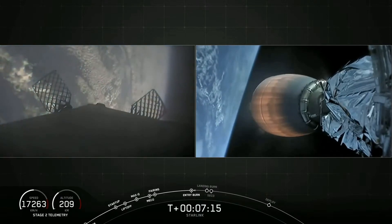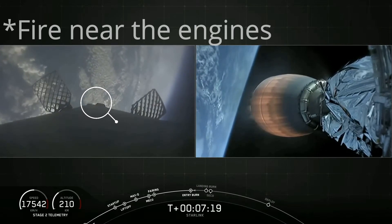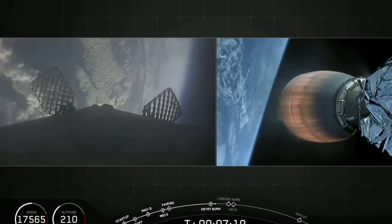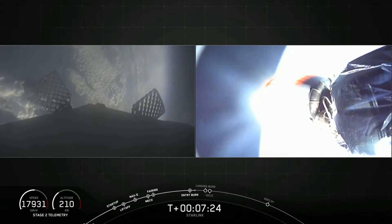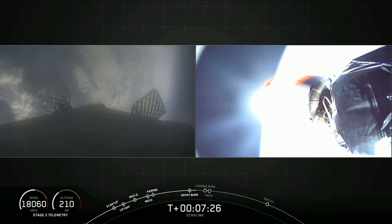As Falcon 9 was coming down after entry burn, you can see some flashes near the engines. Maybe that was fire in the engines, but it could also be gas from the RCS thrusters. Based on my past experience, I believe it was fire, because afterwards you can see some black soot particles on the camera lens that must have come from the rocket.